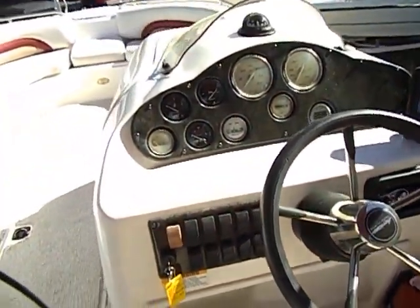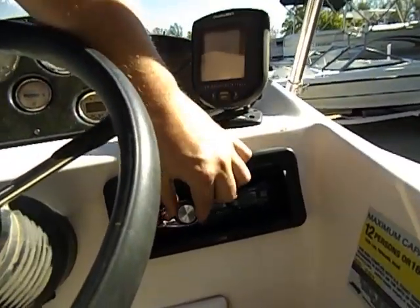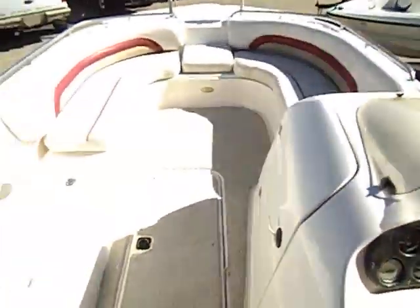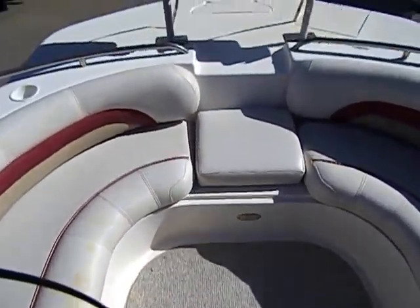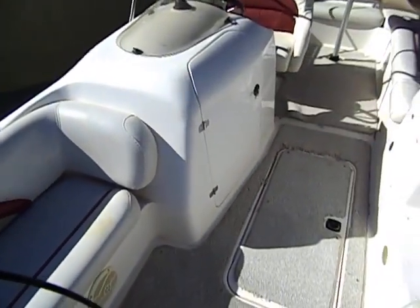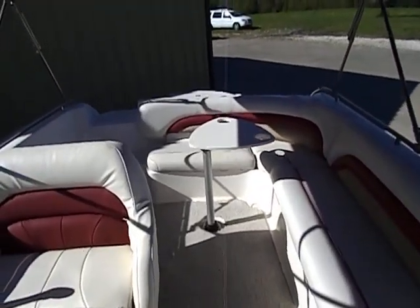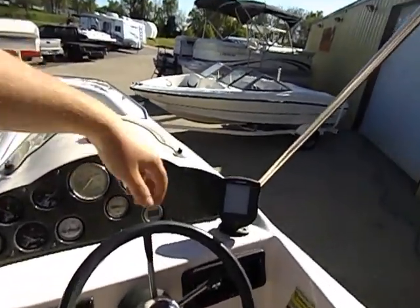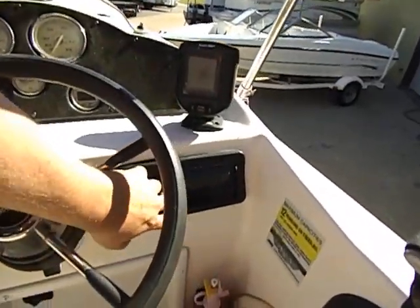I did install a brand new JVC CD player with remote that also has an auxiliary input. I'll go ahead and turn that on. [Beatles music plays] Ha — the Beatles like the Hurricane deck boat. Why don't you, right? I do have a weather cover there on the CD player.